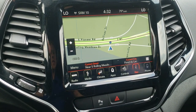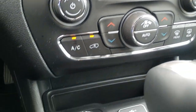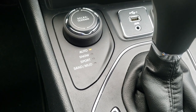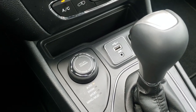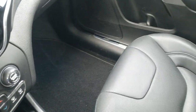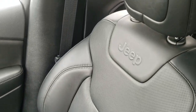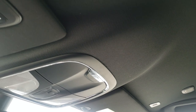It has dual climate control, and the Selec-Terrain system with Auto, Snow, Sport, Sand, and Mud modes. It comes with the Active Drive One system and the nine-speed automatic transmission. There are also 12-volt plugs and a USB jack. The passenger seat is in nice shape as well — no major rips or tears — and that seat is heated too.